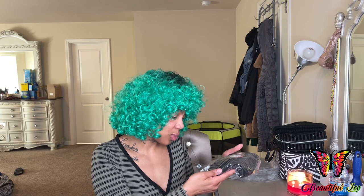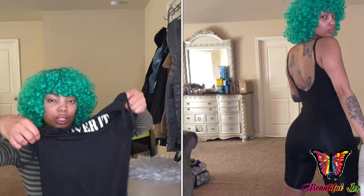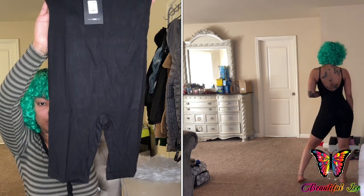The next romper I ordered was this Nova Season Over It Romper — it's just a romper that says 'Over It' in black and white. Something simple, not too short.